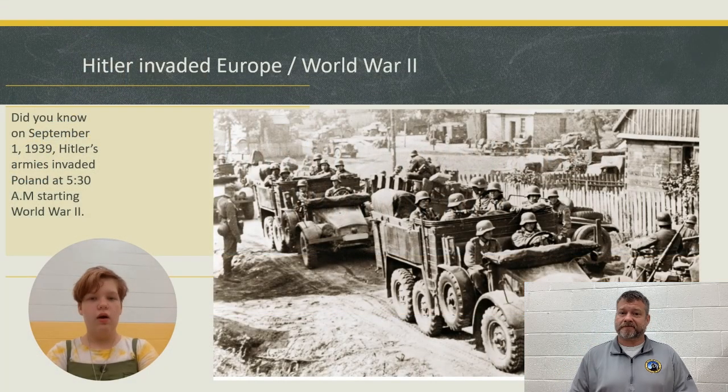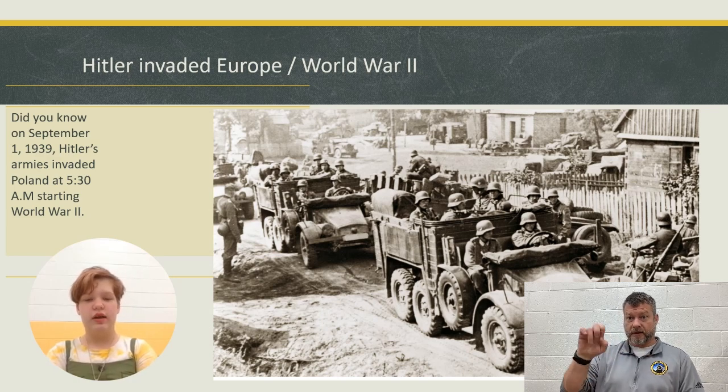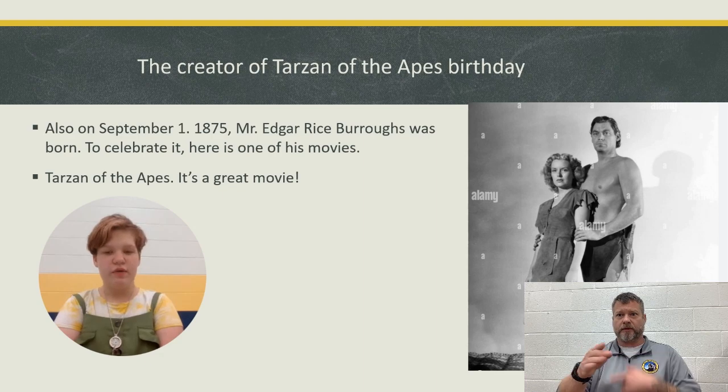Next up is This Month in History. I'm Kimmy and welcome to This Month in History. On September 1st, 1939, Hitler sent his army to invade Poland, which caused World War II in Europe. Also, the creator of Tarzan of the Apes was born on September 1st, 1875. It was a great movie.